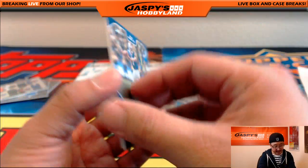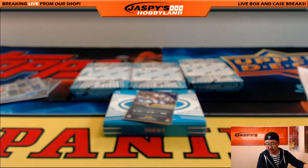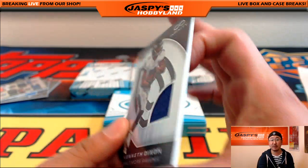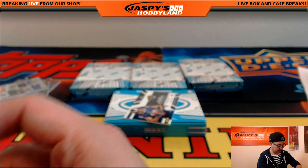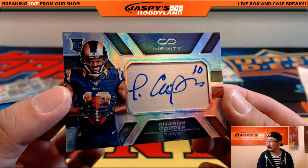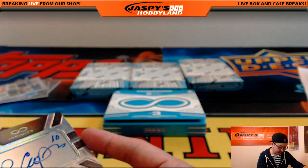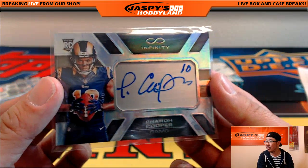38 out of 88, Cardale Jones Infinite Materials — nice one for the Bills, goes out to Tim H. 218 out of 288, Kenneth Dixon Relic for the Ravens — Jason. 44 out of 288, Pharaoh Cooper autograph — nice job Pharaoh! That'll go out to the Los Angeles Rams, John Parker. Will Pharaoh Cooper be the one that gives the LA Rams its first touchdown of the 2016 season?